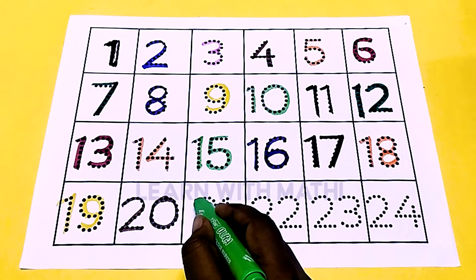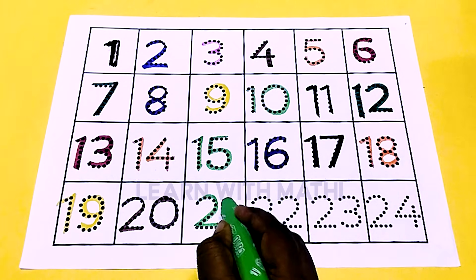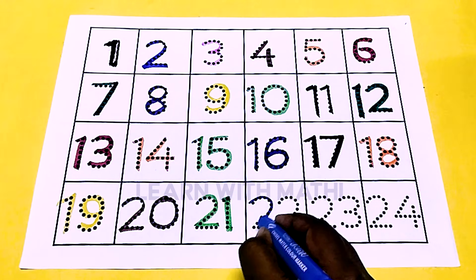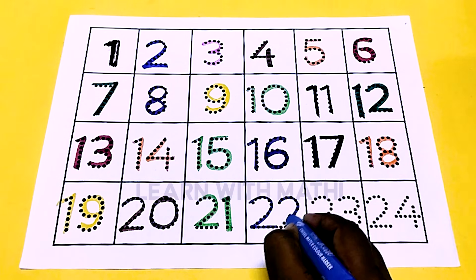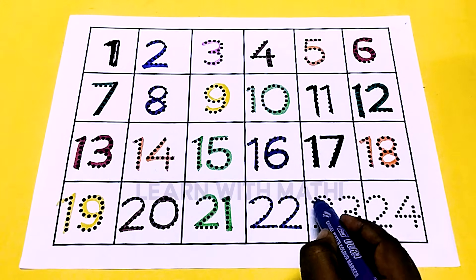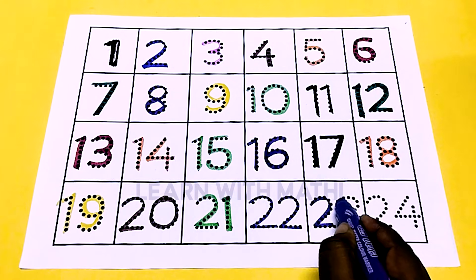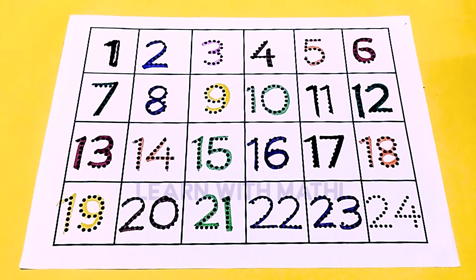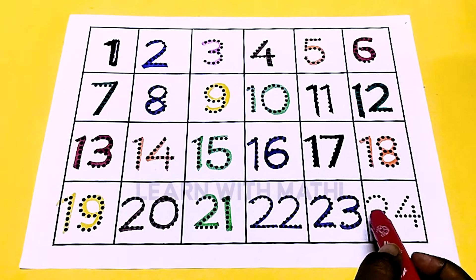This is green color 21, this is blue color 22, this is green color 23, and last one is this is red color 24.